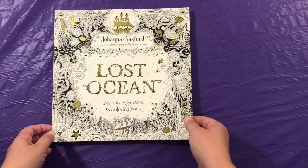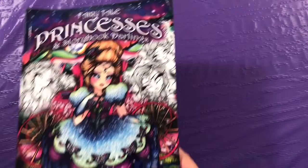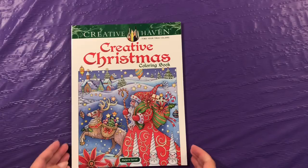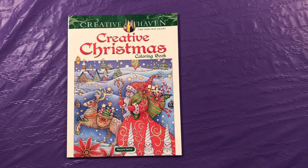Lost Ocean by Johanna Basford. I love all her books, but I don't have all her books. A Fairy Tale Princess is in Storybook Darlings by Hannah Lynn. I love these Creative Haven books because the pages are perforated, and I have a hard time coloring inside a coloring book.